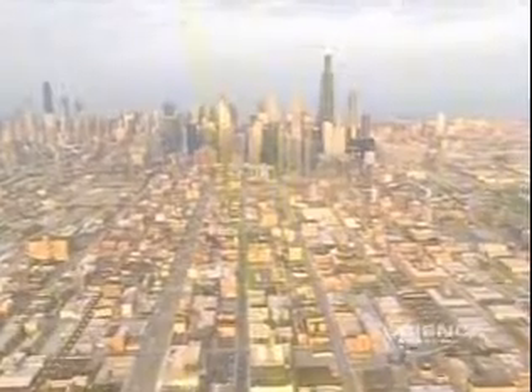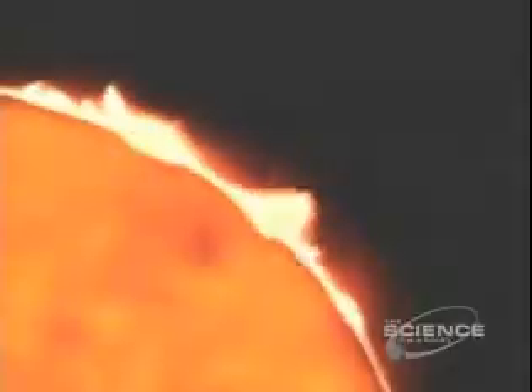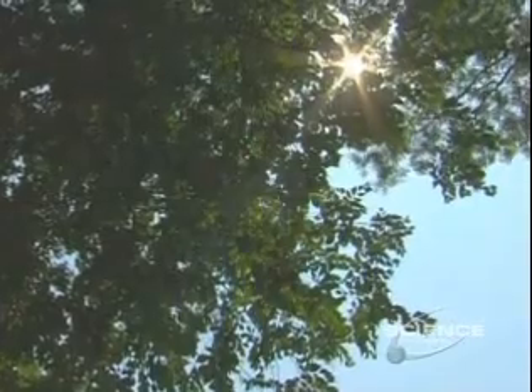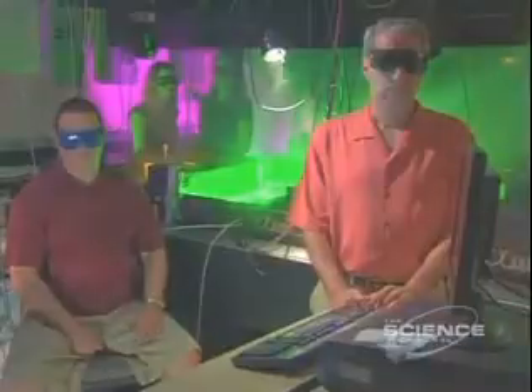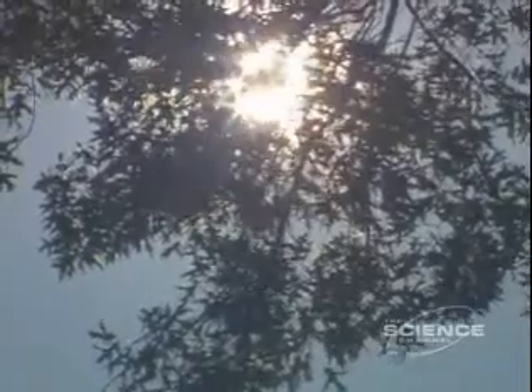Turns out that in one hour, more energy hits the surface of the Earth than we use in the year. So there's a lot of energy coming out of the sun that we just aren't doing anything with. Dr. Daniel Nocera is determined to use his skills as a scientist to capture that wasted energy. He hopes he can use sunlight to make hydrogen.